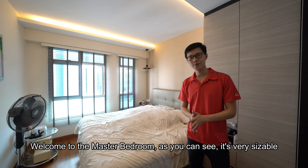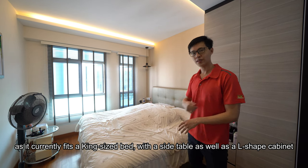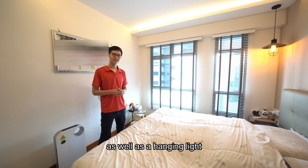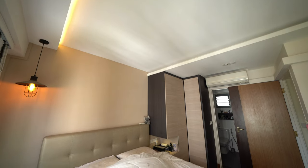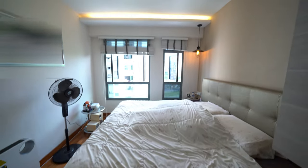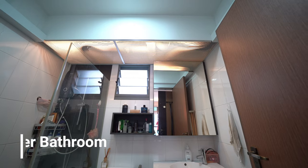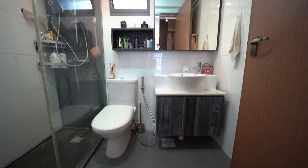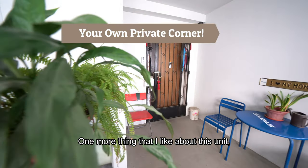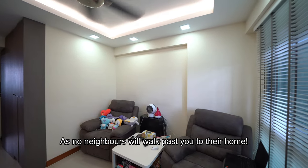Welcome to the master bedroom. As you can see, it's very sizeable — it currently fits a king-size bed with side tables as well as an L-shaped cabinet. The master room is also nicely done up with cove lighting, a hanging light, and a Mitsubishi aircon. One more thing I like about this unit is that it's a very private corner and you can leave your door open to enjoy the wind, and no neighbor will pass by on their way home.